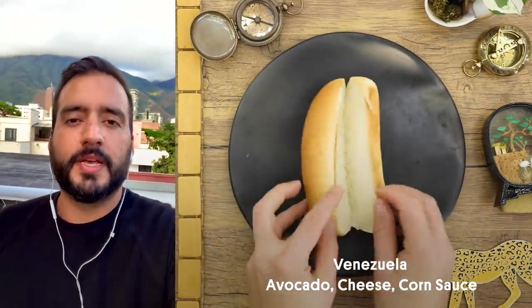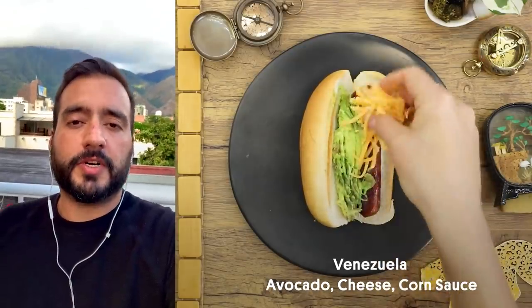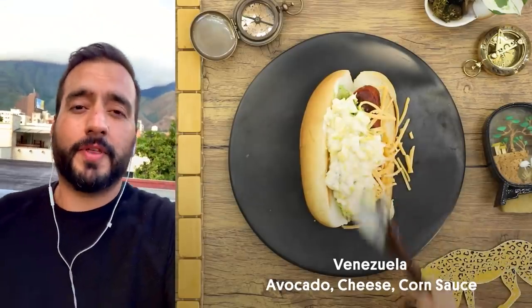My name is Jose. I'm from Caracas, Venezuela. My favorite toppings that Venezuelans put on hot dogs are avocado, grated cheddar and corn sauce. In Venezuela you can get the best hot dogs ever and you can put almost everything on it.